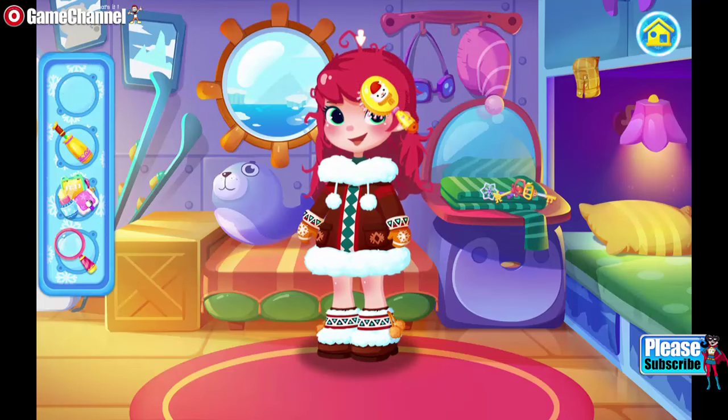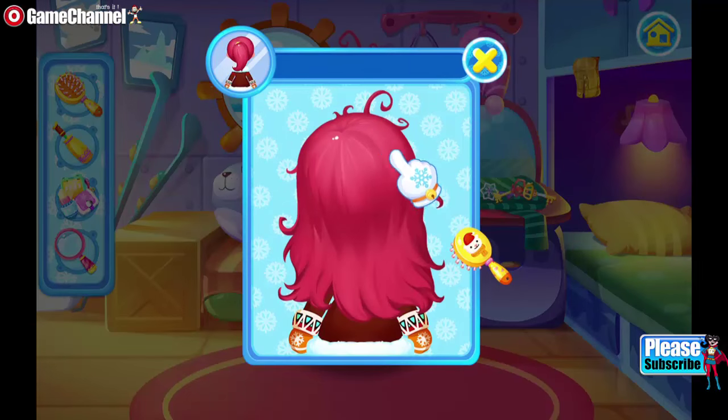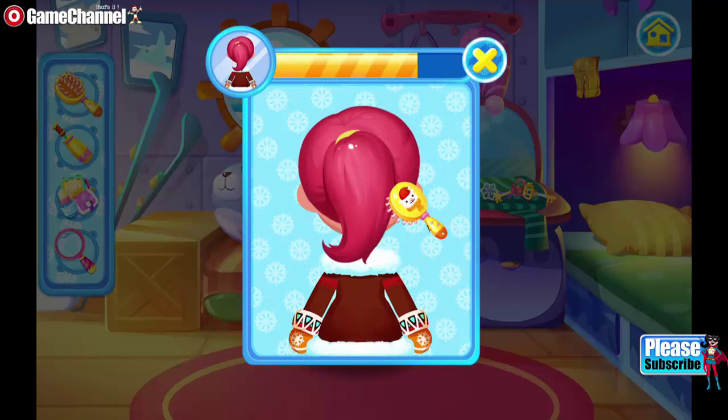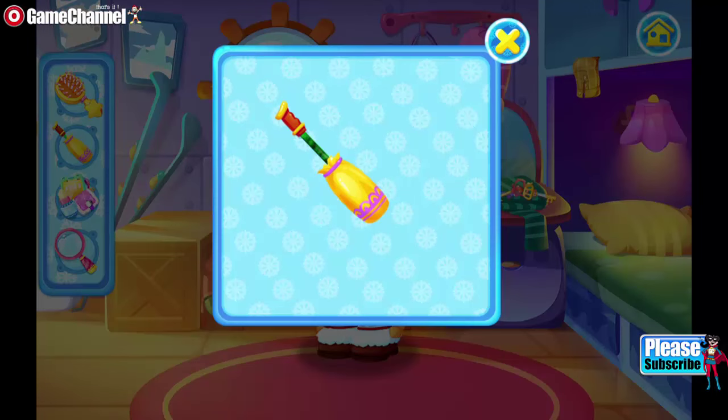I want a nice hairdo! An alpine stock will help when you walk in the snow field!